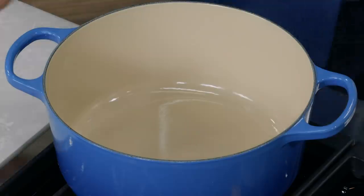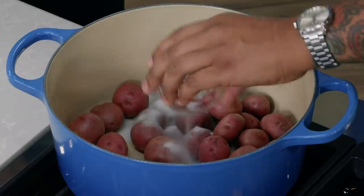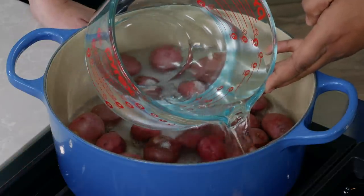New potatoes are picked from the vine at the start of the growing season when the leaves are still green. Their skin is very thin — red, yellow, or white — and the interior flesh is firm and waxy. While simply boiling them is classic, Lawman's going to show a new way to jazz them up. The secret to easy, flavorful potatoes? Crush them. Add two pounds of small red potatoes to an eight-quart Dutch oven with two tablespoons of salt, cover with one inch of cold water, and bring to a boil over high heat.